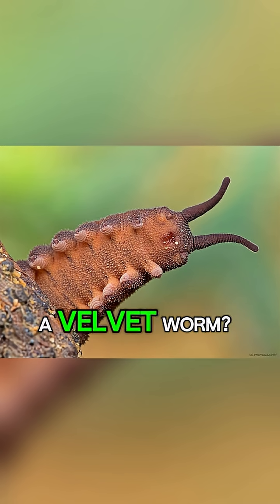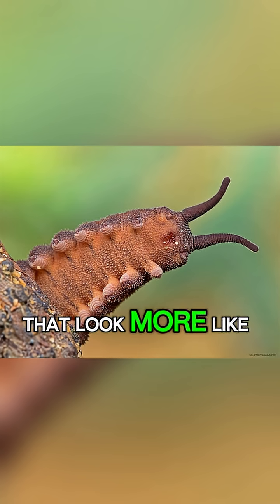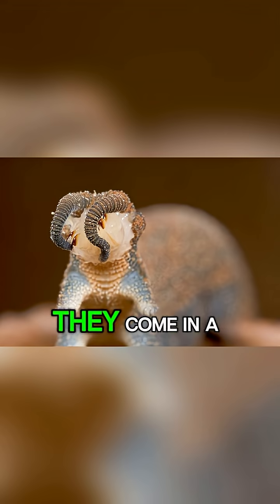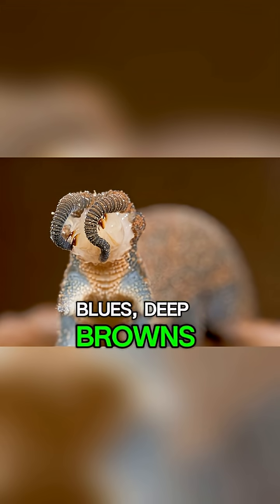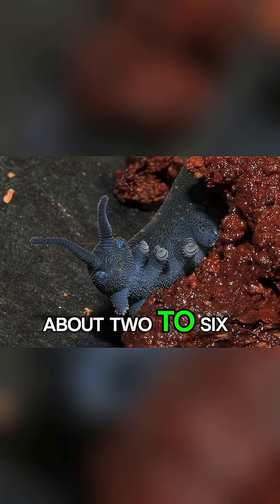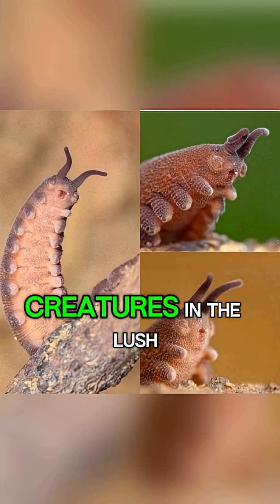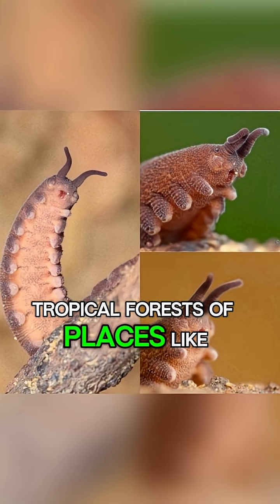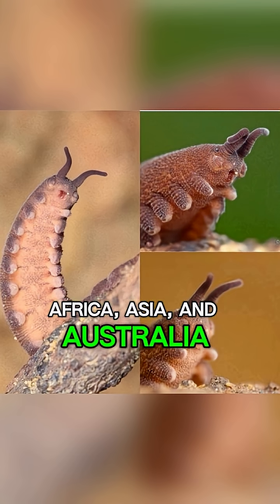What exactly is a velvet worm? Imagine a soft, velvety caterpillar with dozens of stubby little legs that look more like tiny, squishy pads. They come in a stunning array of colours — vibrant blues, deep browns, bright oranges and earthy greens. Most of them are about two to six inches long. You'll find these elusive creatures in the lush, tropical forests of places like Central and South America, Africa, Asia and Australia.